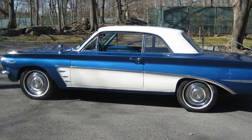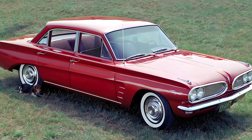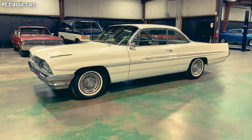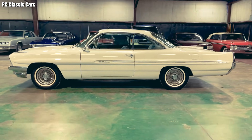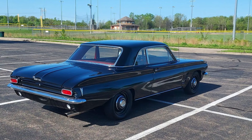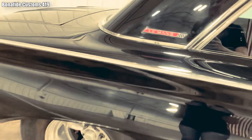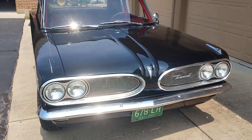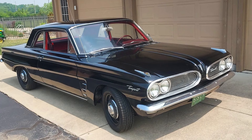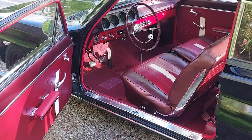On paper, the Pontiac Tempest was significantly smaller than a full-size Pontiac like the Catalina. The Tempest measured just 189.3 inches in overall length, while the Catalina stretched out to 210 inches. Width was also noticeably reduced: 72.2 inches versus 79 inches. The wheelbase was shorter as well — 112 inches instead of 119 inches. These numbers earned the Tempest the compact label, even though in reality it never felt cramped.